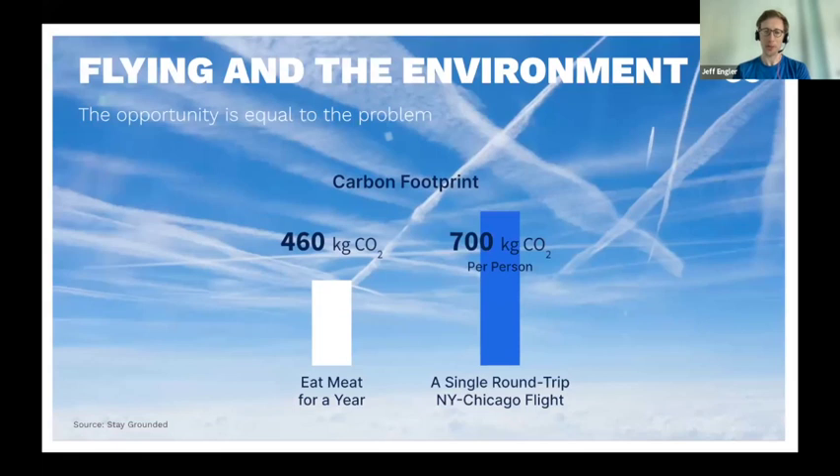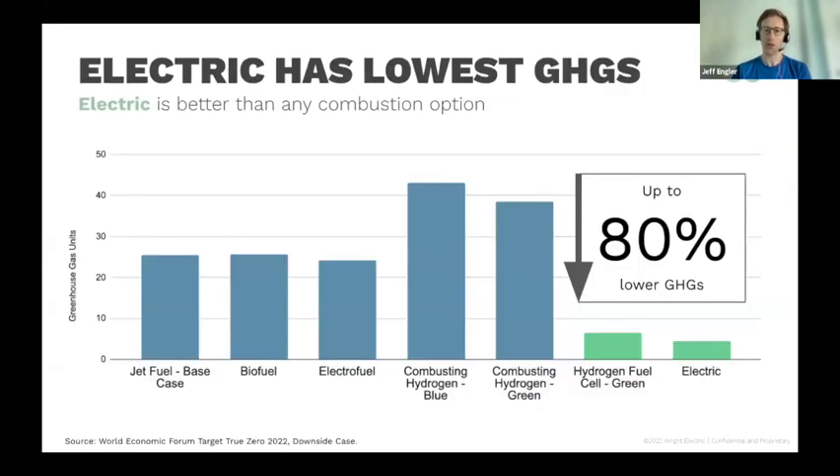The carbon footprint in the aerospace industry is very bad. You would have to eat vegetarian for over a year to offset the carbon from even a single relatively short round trip flight. We focus on electric solutions because research shows that other technologies involving combustion — biofuels, electrofuels, or even hydrogen combustion — when stacked up against jet fuel, aren't necessarily that much better. This chart looks at carbon, nitrogen oxides, contrails, and other factors to get a total global warming equivalent.